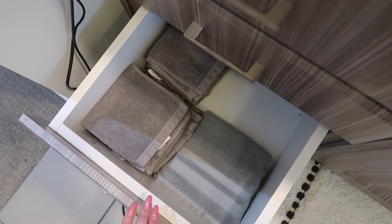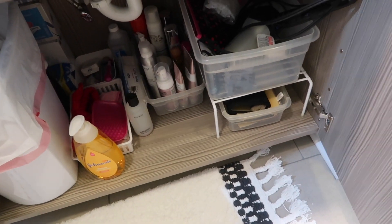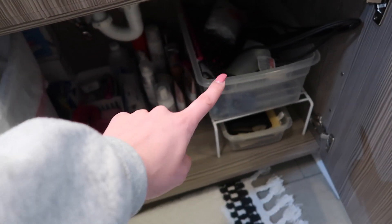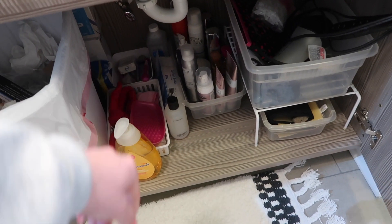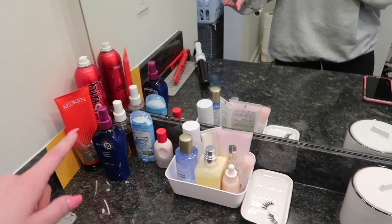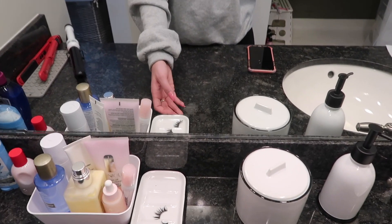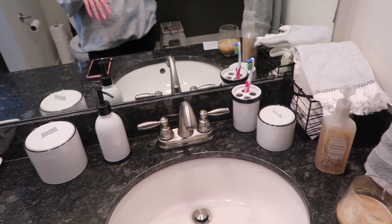The bottom drawer has some towels and washcloths. Under my sink I have fake tanning stuff, extra products, a blow dryer and hair stuff, face masks, and a brush cleaner. On top of my vanity I have my everyday hair stuff and everyday products, plus a soap dish I use to set my fake eyelashes on. That's kind of what it looks like so far.